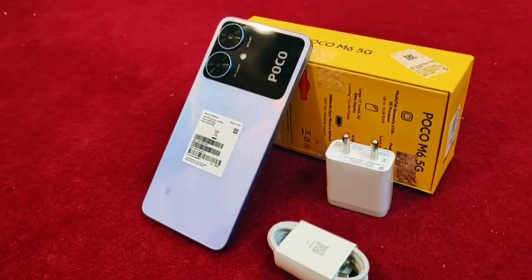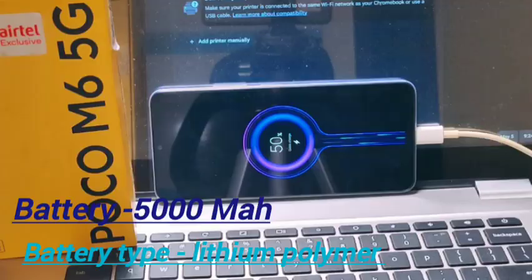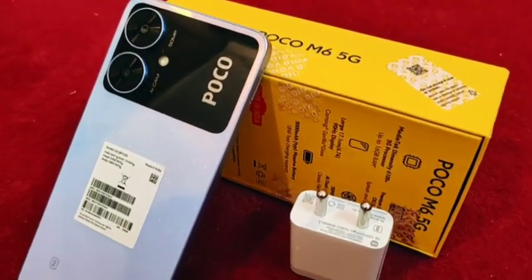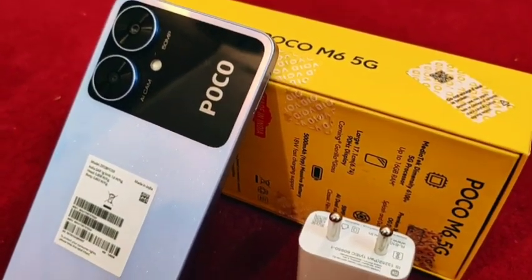The battery you're getting is 5000mAh with 18-watt fast charging support. However, the charger included in the box is only 10 watts, so keep that in mind.